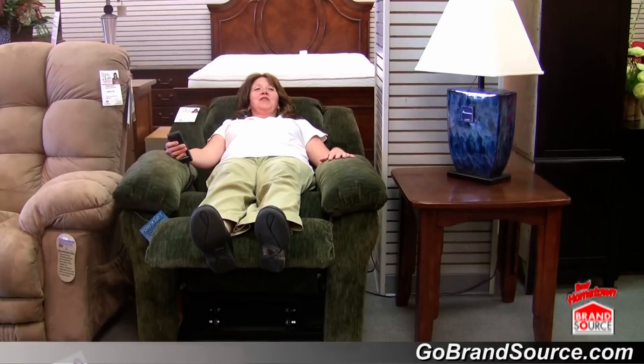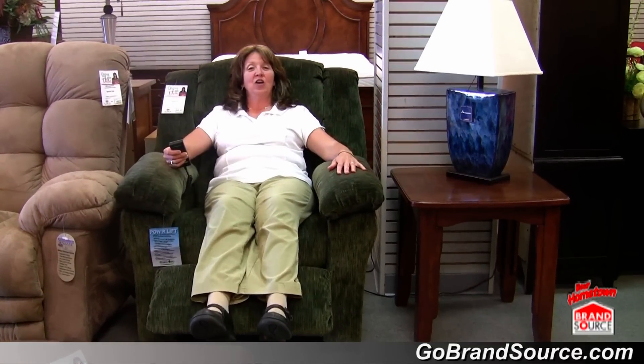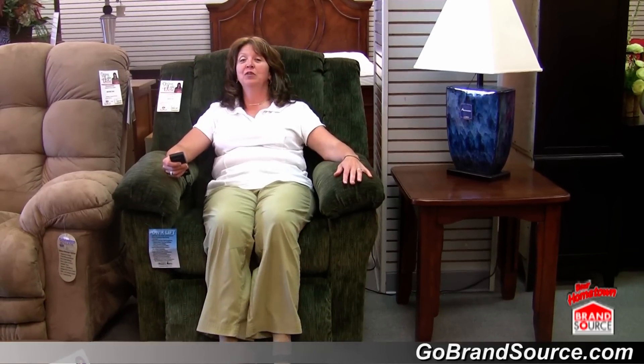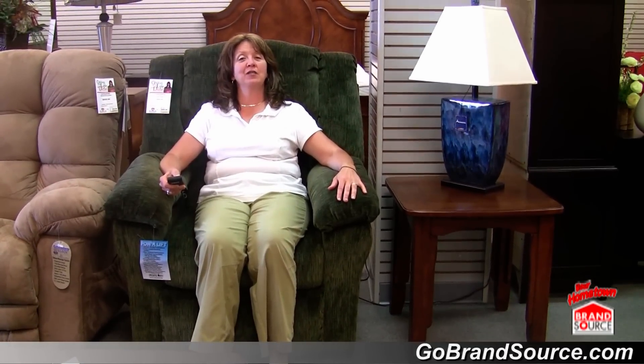When I want to come forward, I just press a button and I can go into the seated position, or the beauty of this chair helps you to go all the way up into a semi-standing position.